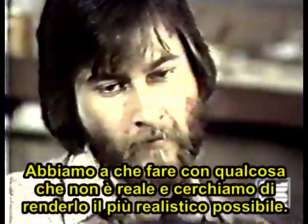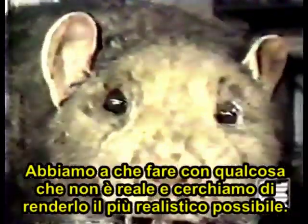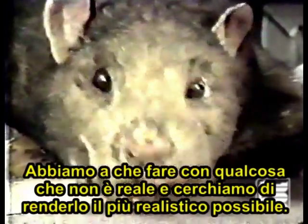We're dealing with a subject matter that isn't real, and I'm trying to make it as real as possible, as realistic as possible.